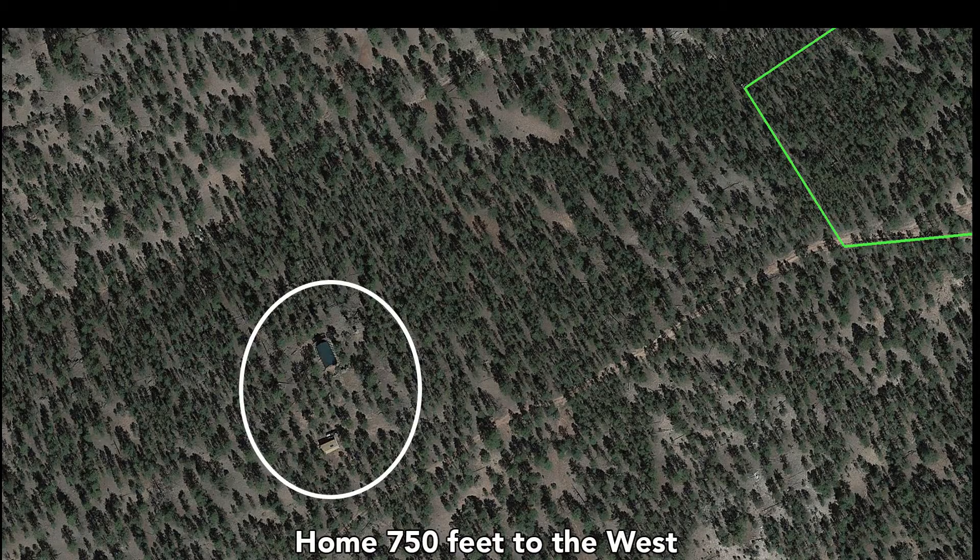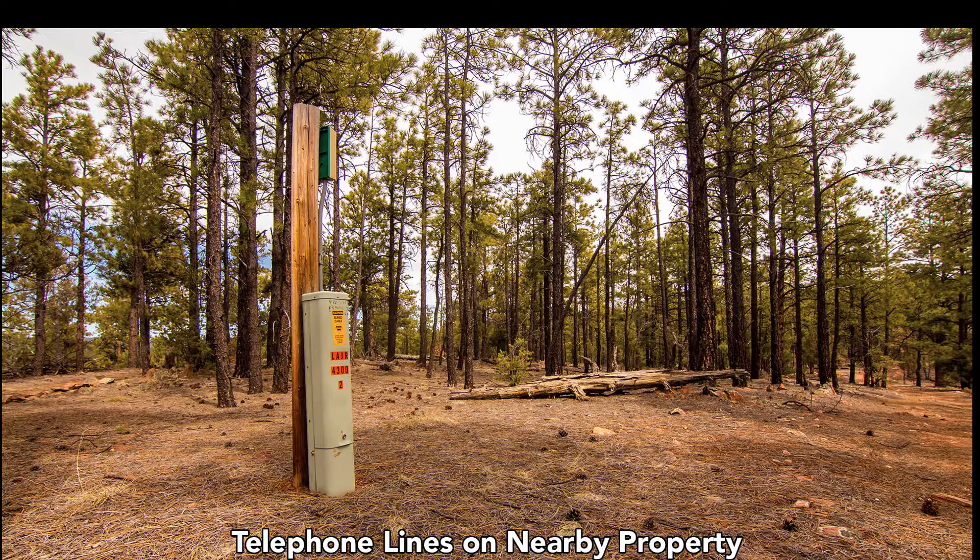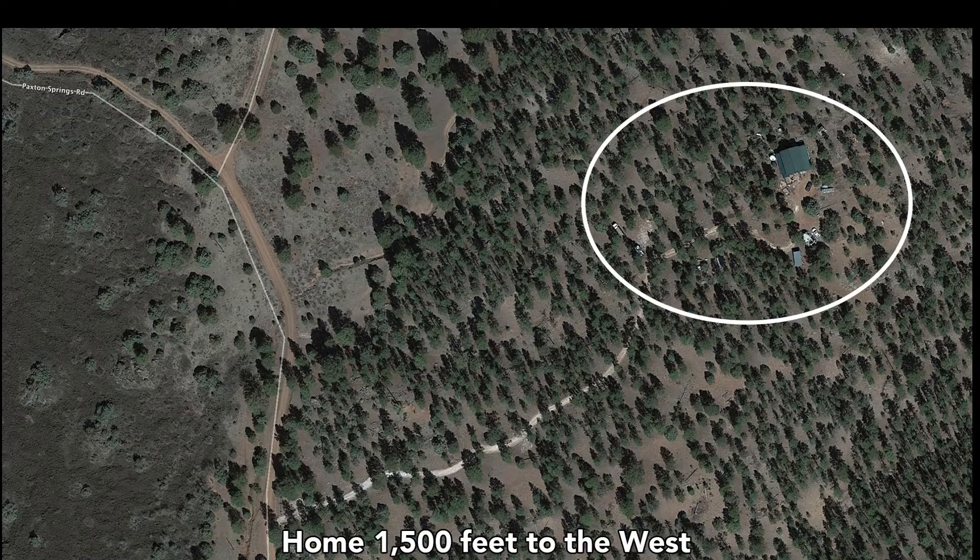This is a cabin about 750 feet from the western boundary of the property, and the road you see just south of the cabin is Oso Remote Road. This is a recent photo of that cabin. There was a box on the property indicating buried telephone cables. This is another home about 1,500 feet from the western boundary.